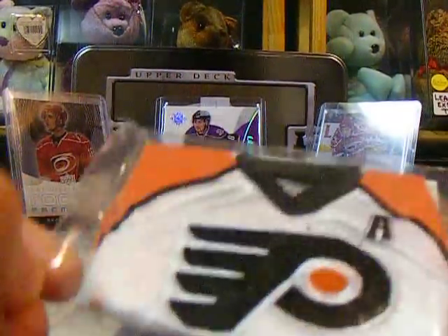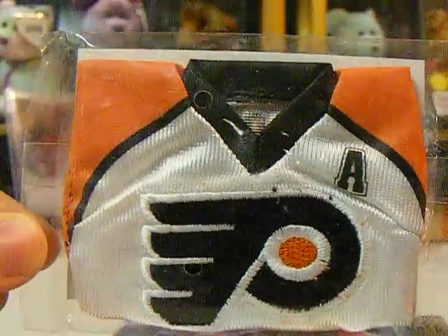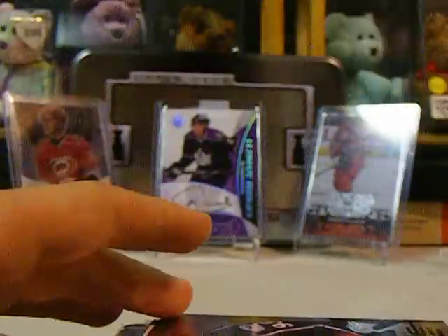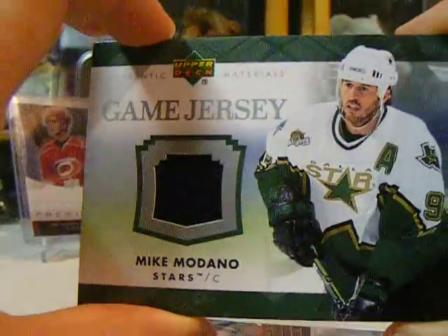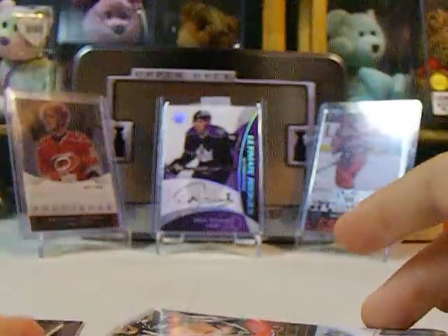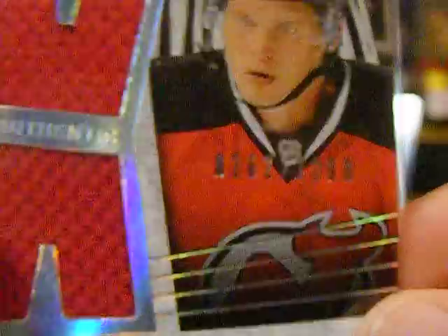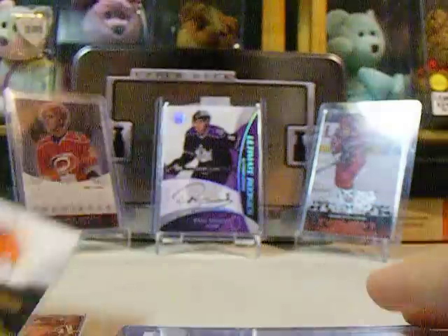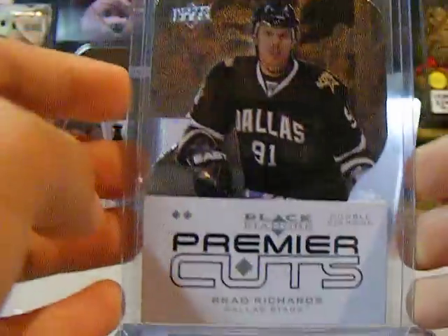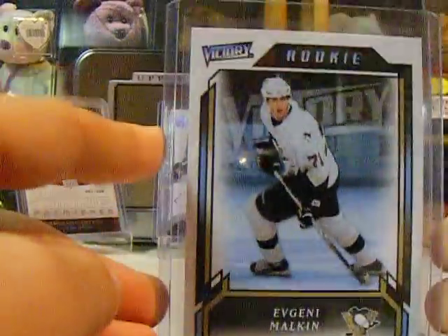So the first is a mini jersey variant, home or away, of Simon Gagne — I'm not too sure. A rookie gems quad of Jacob Rackick. A game jersey of Mike Madono. SPX rookies of Peter Vrana out of 1,299. Mike Richards Sign of the Times. Premiere Cuts of Brad Richards. Evgeny Malkin Victory Rookie.